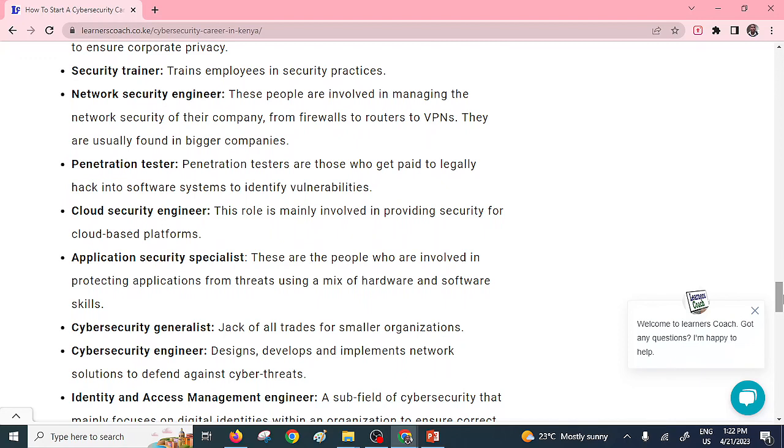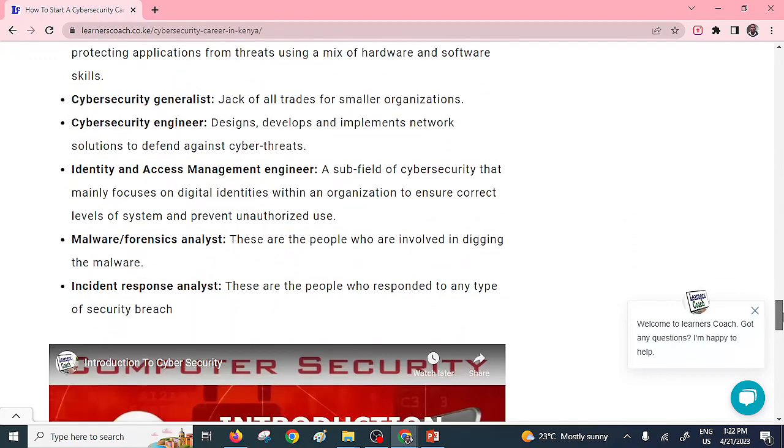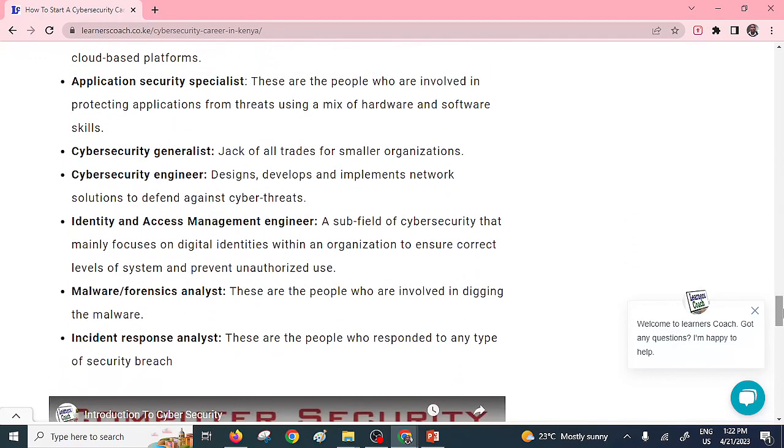You can also be a cloud security engineer, an application security specialist, a cyber security generalist, or a cyber security engineer who develops, designs, and implements networks. You can align yourself with identity and access management, perform forensic analysis, or be a response analyst for various disasters and incidents.